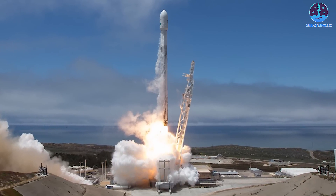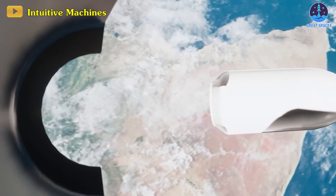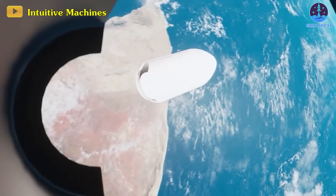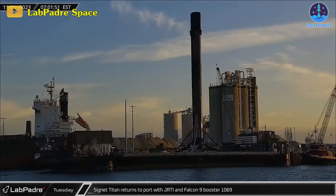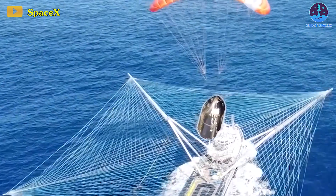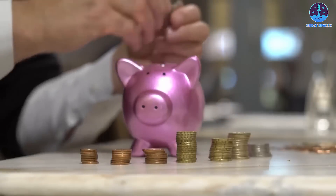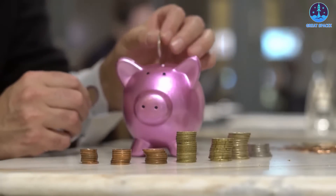He revealed plans for launching approximately once a week next year, with the goal of launching every three to four days within the next two years. Janssen attributed this surge in launches to SpaceX's commitment to reusability, significantly reducing turnaround time and the cost of deploying payloads into space. SpaceX's strategy involves recycling the first stage booster and clamshell payload fairings for multiple missions, contributing to cost efficiency and streamlined mission schedules.